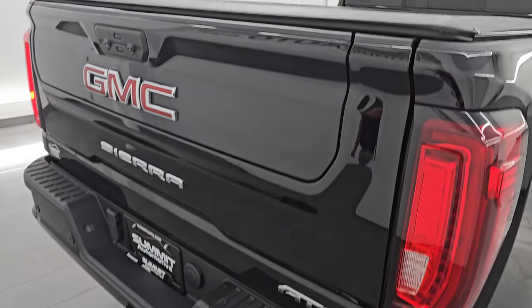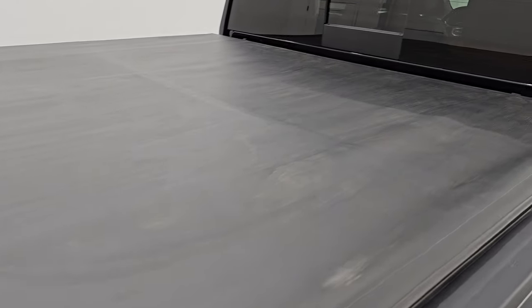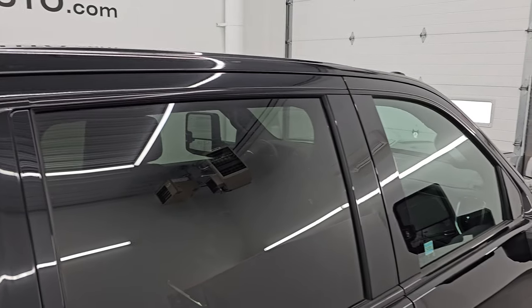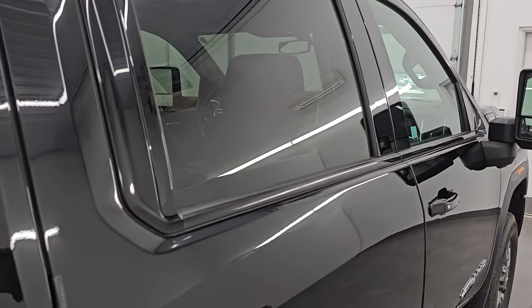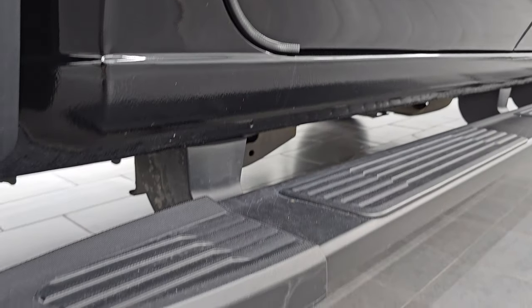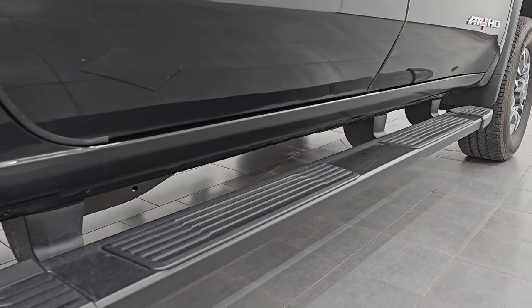I take these HD videos so if you are far away or cannot make the trip but you're still interested in purchasing, you can see the truck, hear the truck, and have confidence in the vehicle before you even get here. There are absolutely no surprises, and you can make a smart and informed buying decision from wherever you're at. If this video helps you, let your salesman know you saw the video and that Brett sent you.